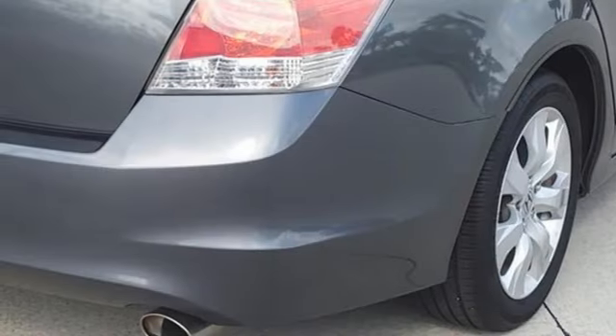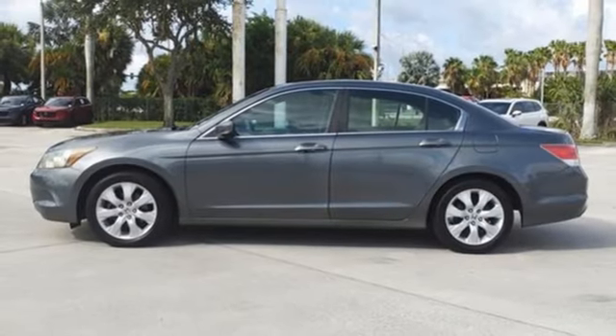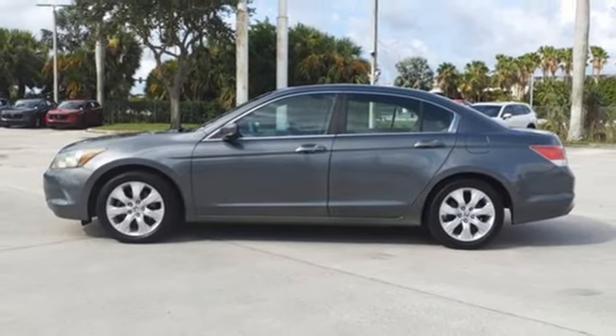Multifunction steering wheel, auxiliary audio input, gas-pressurized shocks, and front heated leather bucket seats. See it for yourself when you take it for a test drive.